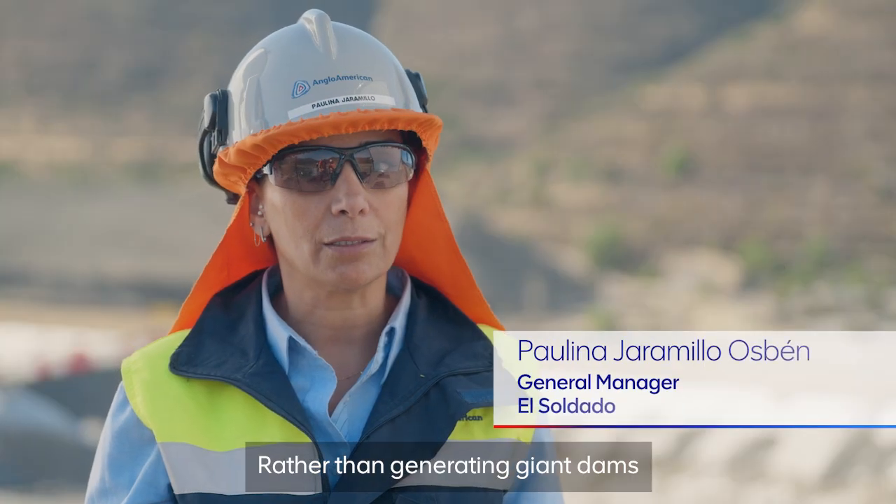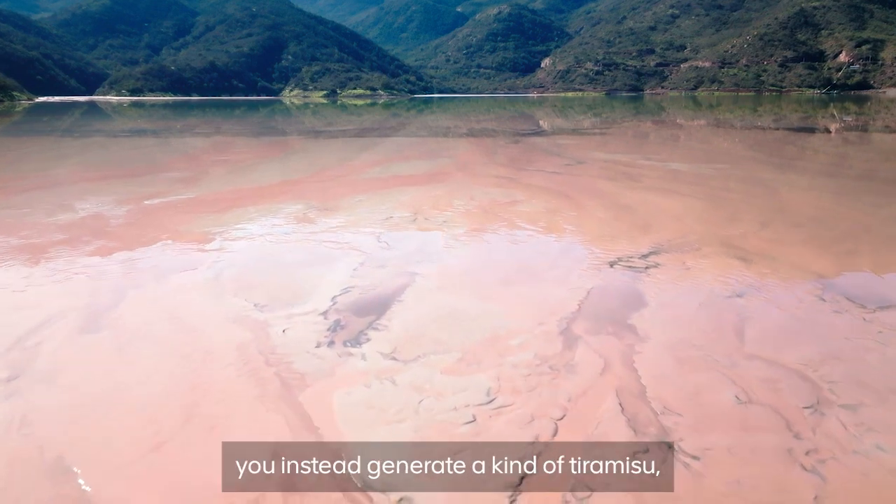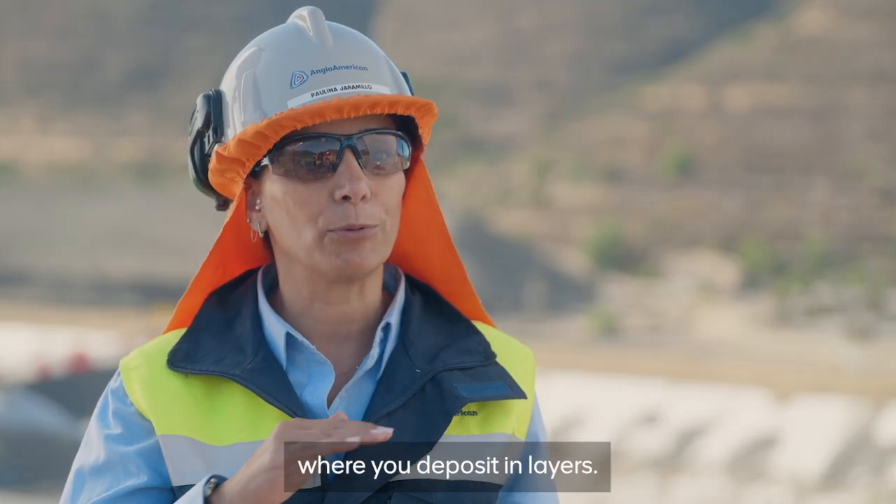You don't generate huge amounts of deposited material — instead, you generate a kind of tiramisu where you deposit it layer by layer.